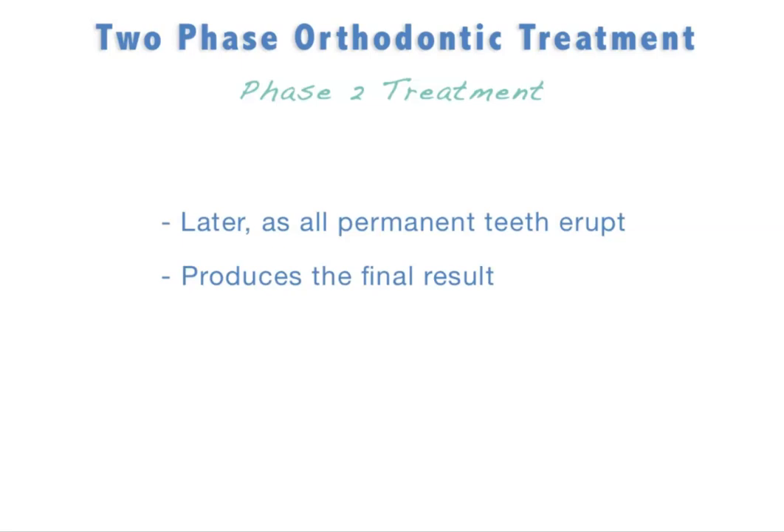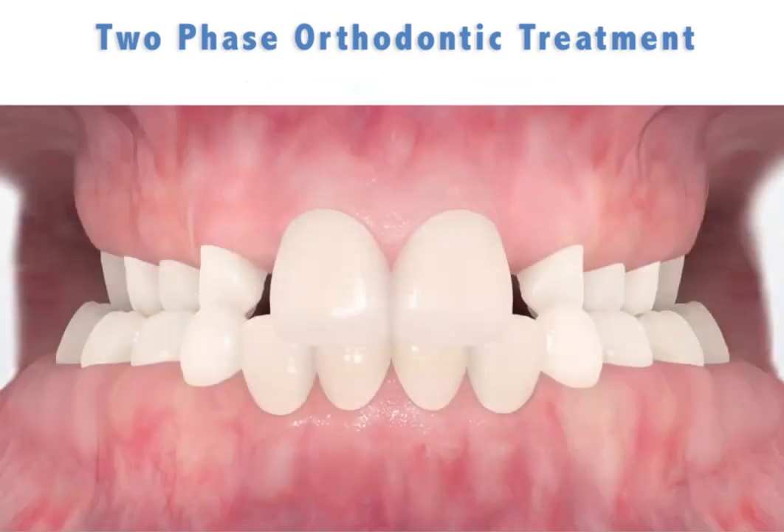Let's take a look at one example of a two-phase orthodontic treatment, where the upper jaw has not grown sufficiently in width. This underdevelopment of the upper jaw has resulted in a structural problem with the lower jaw, known as crossbite, and insufficient space for the upper lateral incisors to erupt.